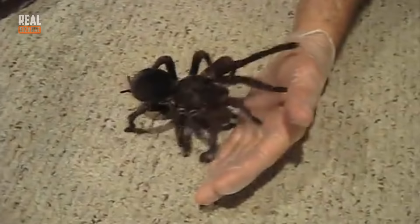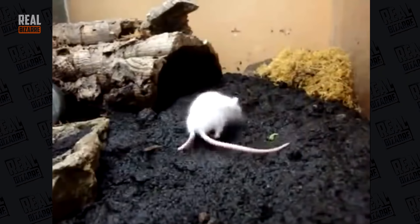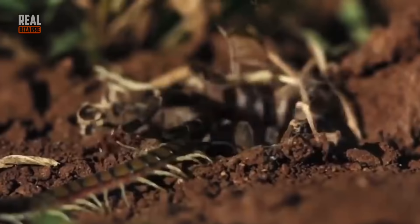They call them bird eaters but for the most part their diet consists of mice, small snakes, lizards, butterflies and bugs. They ambush their prey, jump on their victim and then use their fangs to kill them. Their venom paralyzes small animals but it's pretty much harmless for humans — pretty much like a bee sting.